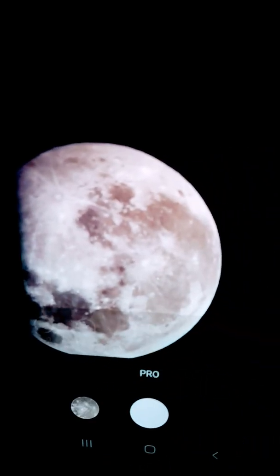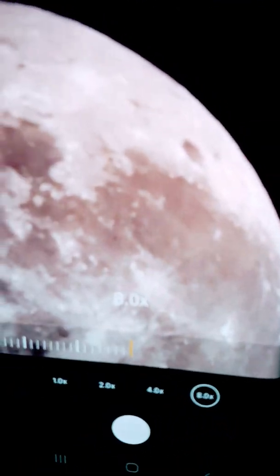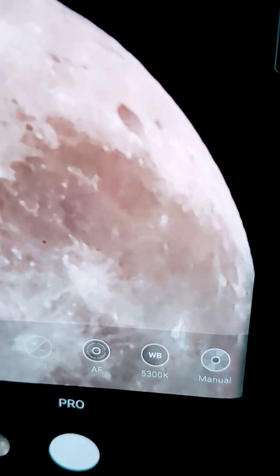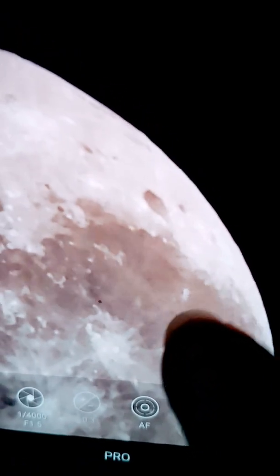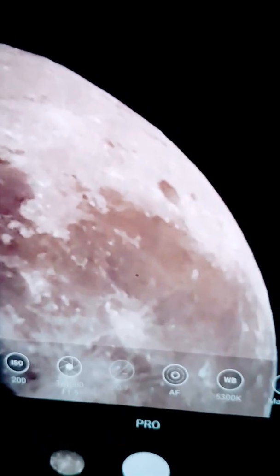If I zoom in, one region which I'm always very interested in viewing is this region here — if I point to it — which is called Reiner Gamma. It's a very interesting region.